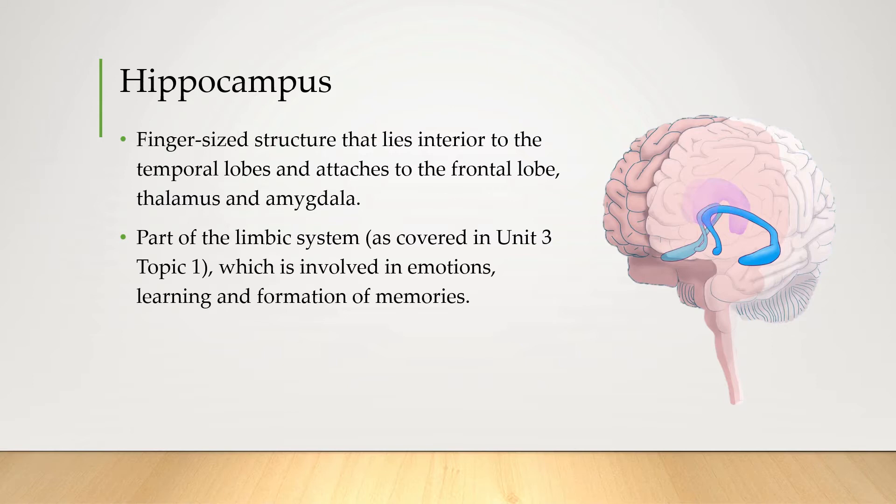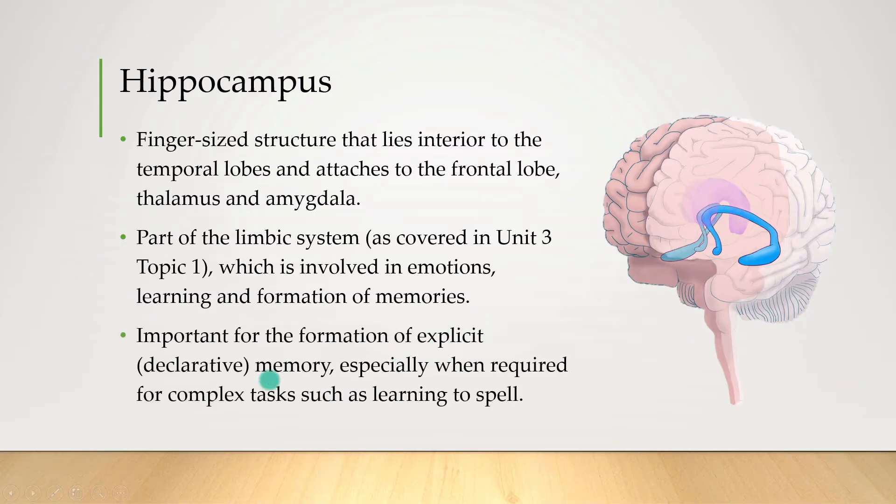Unlike most other parts of the brain, cells in the hippocampus can actually continually reproduce, which really helps with memory formation, specifically for explicit or declarative memory, such as learning to spell, which is actually a really complex task.